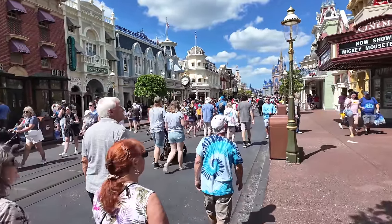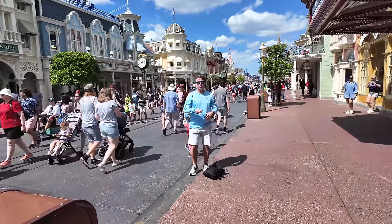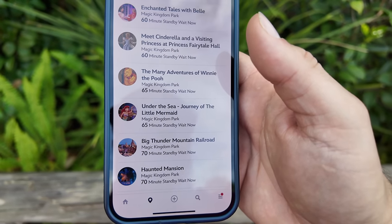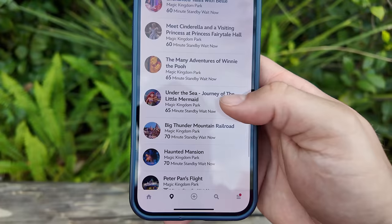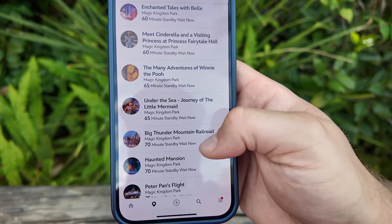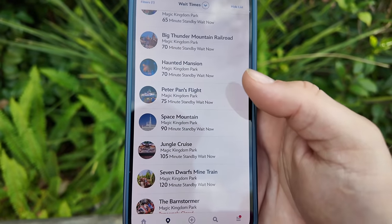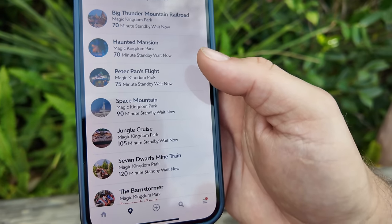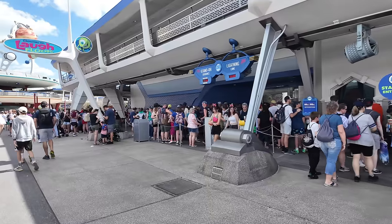Holy moly, that's a crowded Main Street USA. Let me show you some of these wait times: Many Adventures of Winnie the Pooh is 65 minutes, The Little Mermaid 65 minutes, Haunted Mansion 70, Jungle Cruise 105 minutes, and Seven Dwarfs Mine Train is 120 minutes. It is a very busy day today.